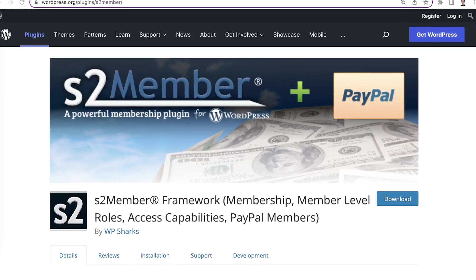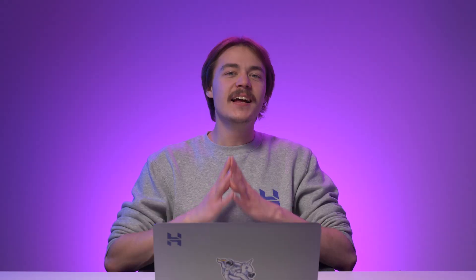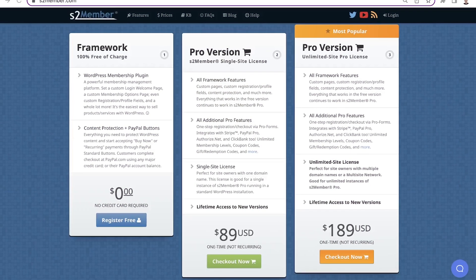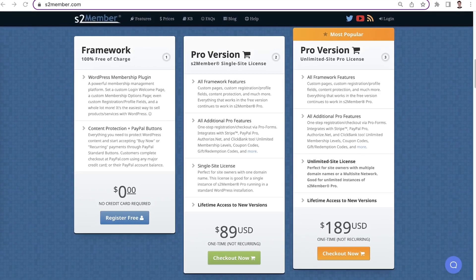If your site has medium traffic and you have a medium budget to spend, here are my membership plugin recommendations. S2 Member Framework is one of the most popular WordPress membership plugins on the market. It has all the essential features you need to create a full-fledged membership site, and it's available as a premium plugin. The plugin has a free version with limited features that you can try first, and then if you think it suits your needs, you can buy the one-time payment license and access the premium features.